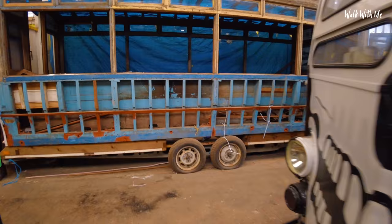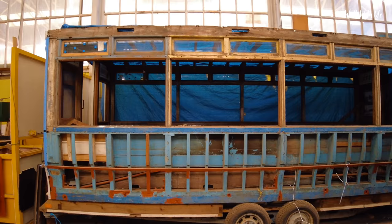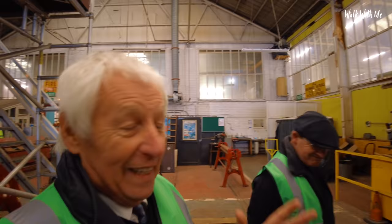This is the last remaining body of a Lytham St Anne's tram — from the tramway going from Lytham into Blackpool — which finished on the 8th of April 1937. This is the last remaining body. So what are you going to do with it? The dream is that at some point it will be restored to a nice double-decker, which it was originally.